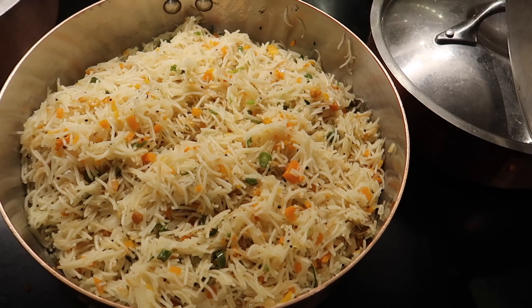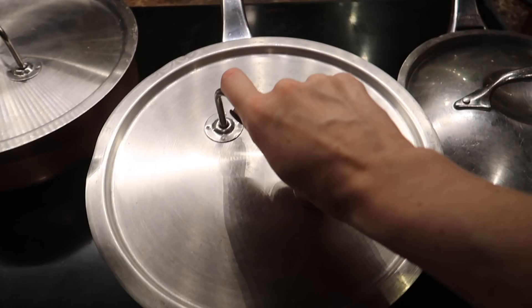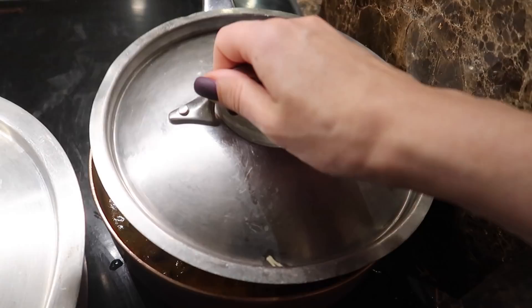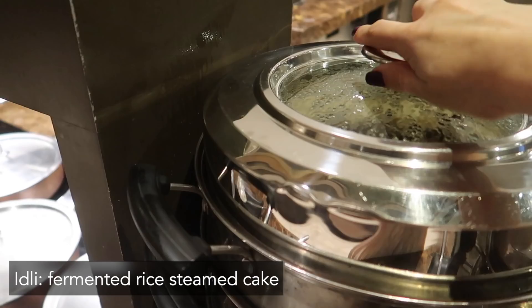Then we have semia ukma over here - also a breakfast dish - and a kadla curry. This is one of my favorites. It's a black chickpeas curry, very, very flavorful and smoky. I love this so much.